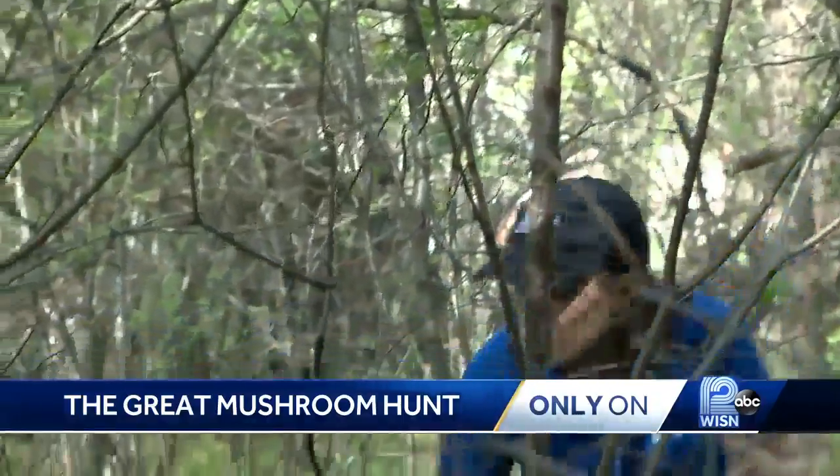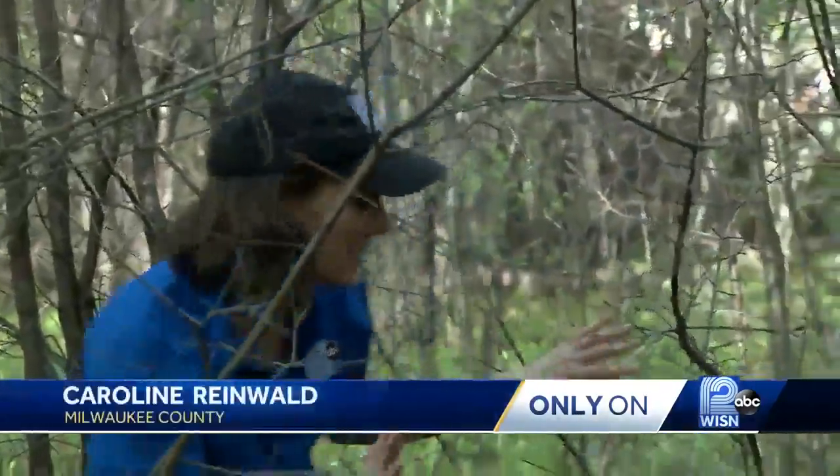Most of the time when you're searching for morels, you're not really sticking to a designated trail, so you've got to make sure you're wearing the right clothing and the right sprays to keep you protected from tree branches, thorns, and this time of year, ticks.